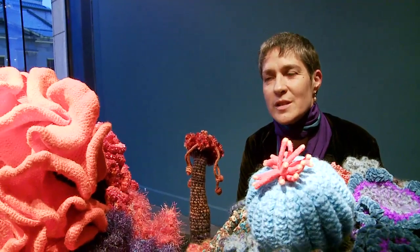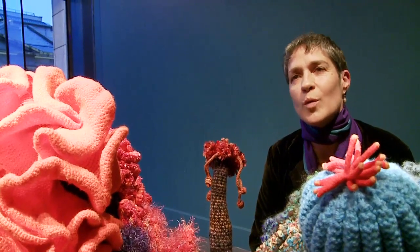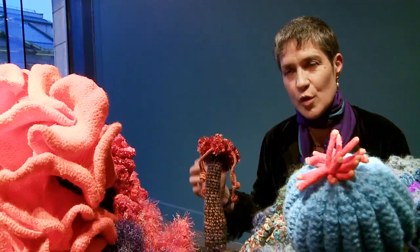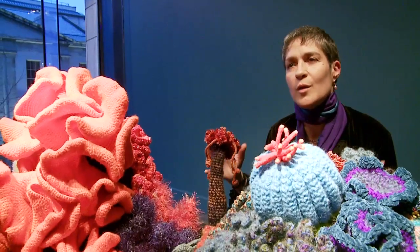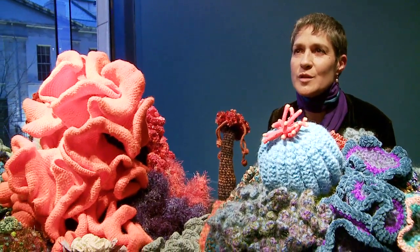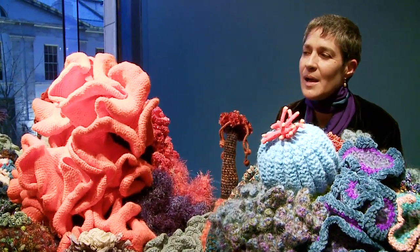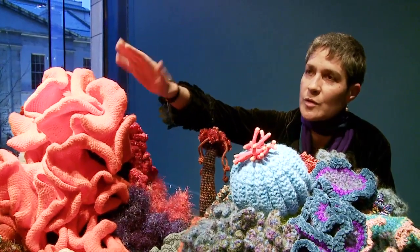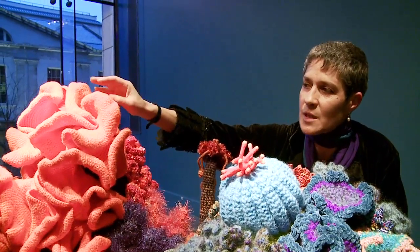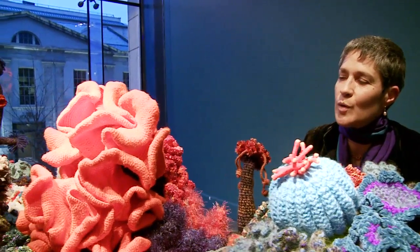This piece here is actually one of the first things my sister Christine started — she did it as an experiment. She wanted to see what would happen when you just kept doing the hyperbolic crochet technique: how would it grow? In a sense she was trying to explore, like a coral, what happens if a coral grows for a long time. What happens is that not only does it develop the beautiful frills and crenellations we typically know of corals, but it also starts to curl around the edges in really beautiful ways.